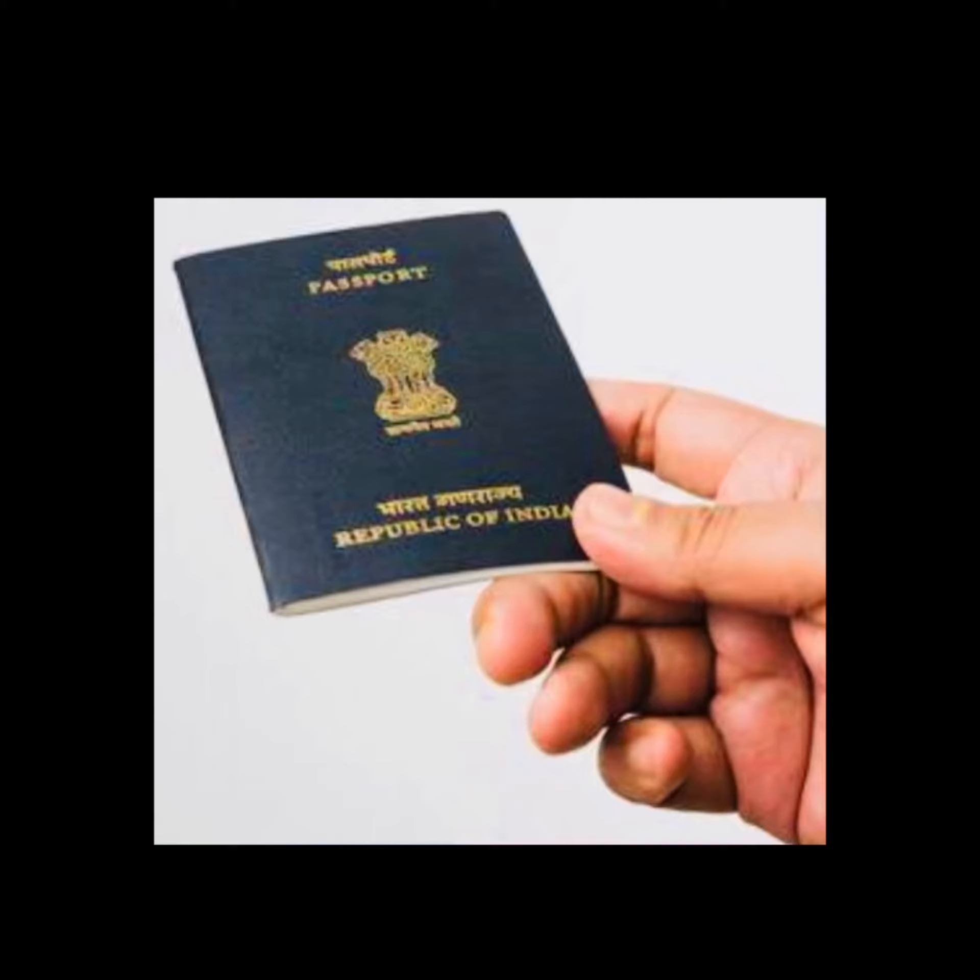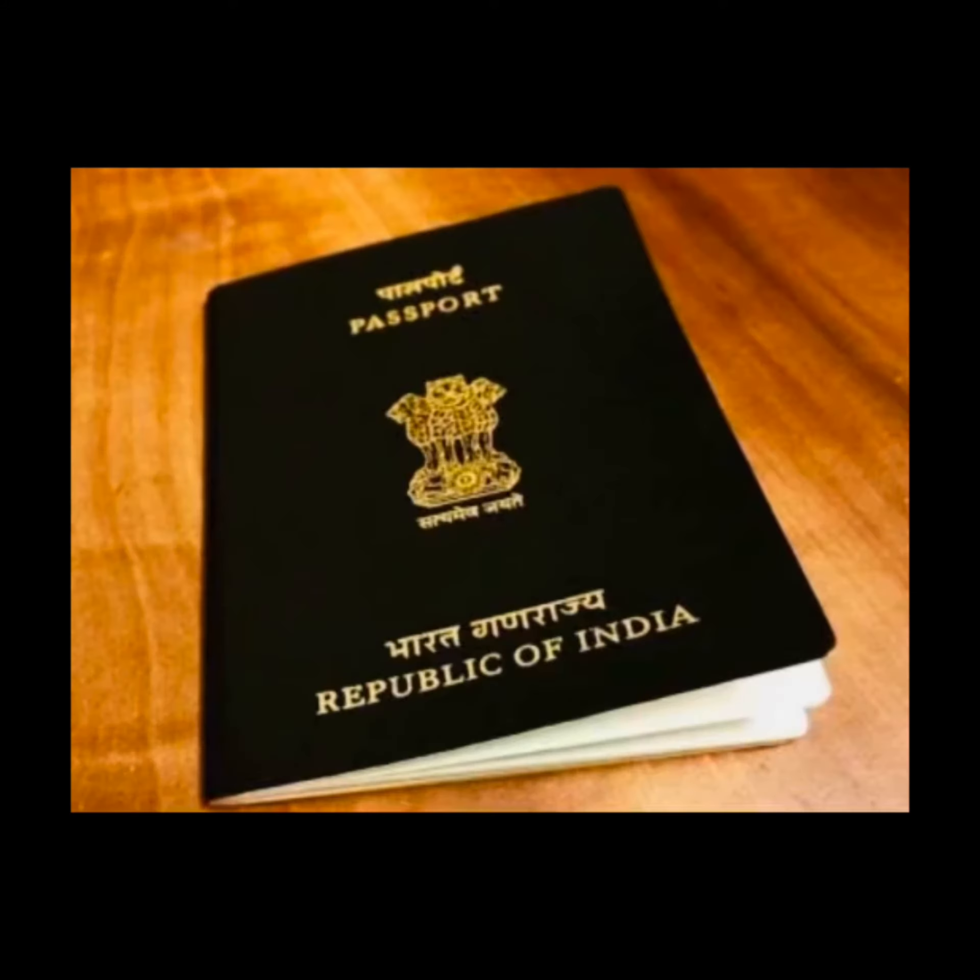There are several types of passports depending on the status of the bearer in their home country. An Indian passport is issued by the Indian Ministry of External Affairs to Indian citizens for the purpose of international travel. It enables the bearer to travel internationally and serves as proof of Indian citizenship.